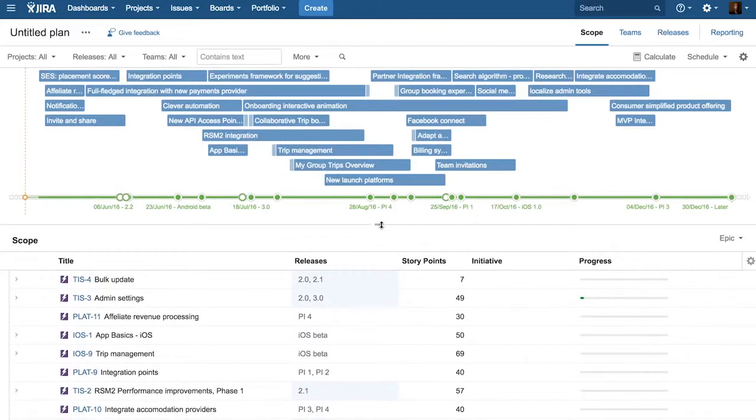So we get a portfolio view without any extra effort since each team was doing their planning already. With Jira Software, we're able to track all of our tickets and see what the status of everything is. And with Portfolio for Jira, we're able to see where we're going to land.